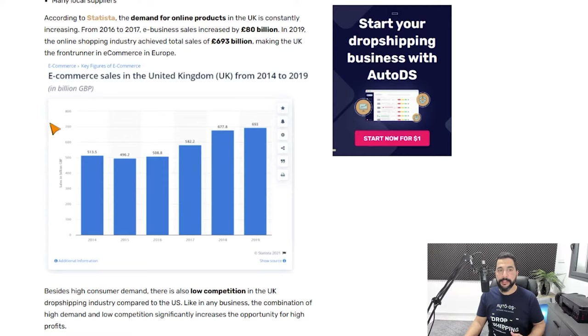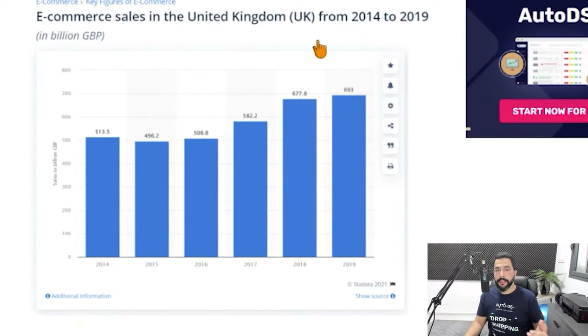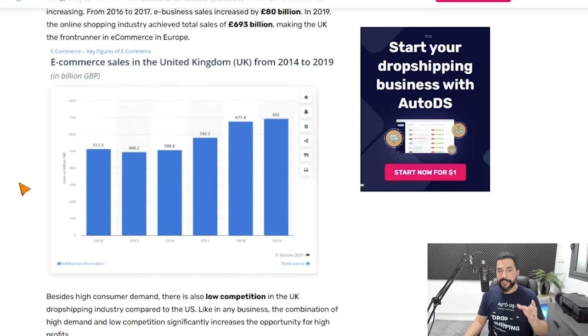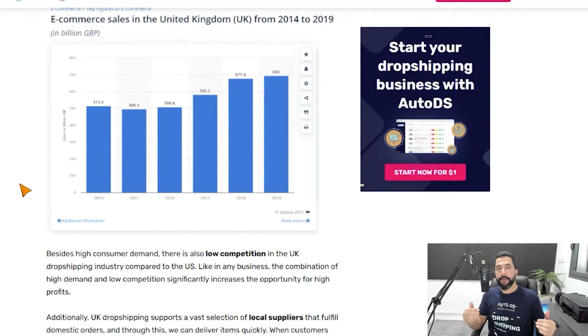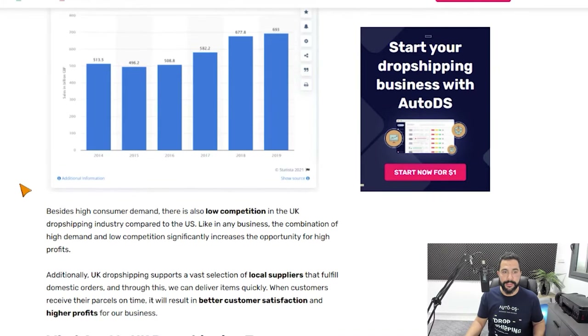Is dropshipping profitable in the UK? Well, I probably wouldn't be making this video if it wasn't. To better show you how profitable it is, you can check out this chart from Statista on e-commerce sales in the UK from 2014 to 2019. By 2015 we almost reached 500 million Great British pounds in sales just from e-commerce in the UK, and you can see how the numbers increased every year. The UK market is growing exponentially — there is never a better time to join than now.